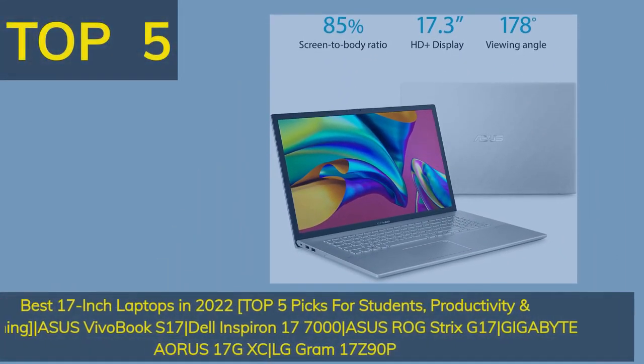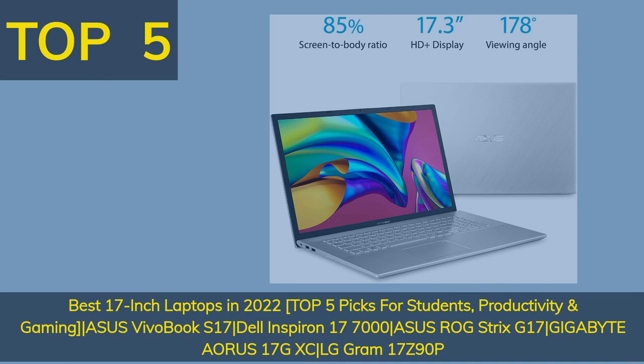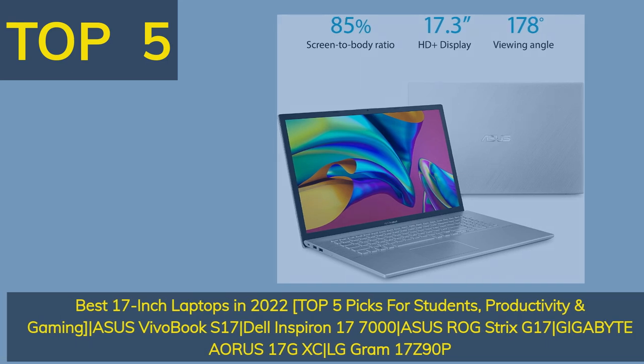Top 5 Best 17-inch laptops in 2022 — top 5 picks for students, productivity, and gaming. Featuring: Asus VivoBook S17, Dell Inspiron 17 7000, Asus ROG Strix G17, Gigabyte Aorus 17 GXC, and LG Gram 17 Z90P.